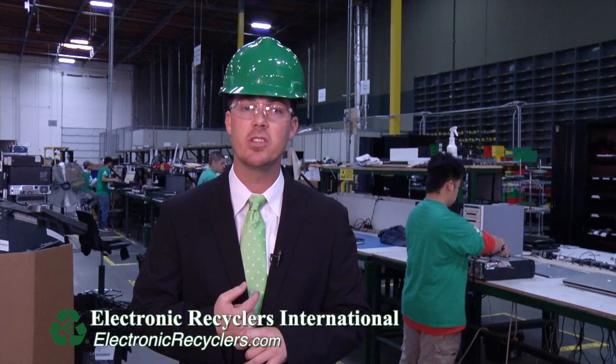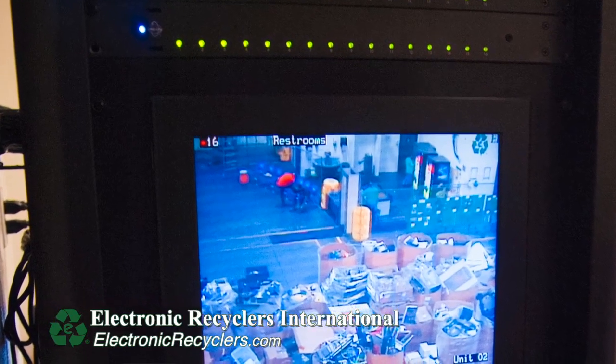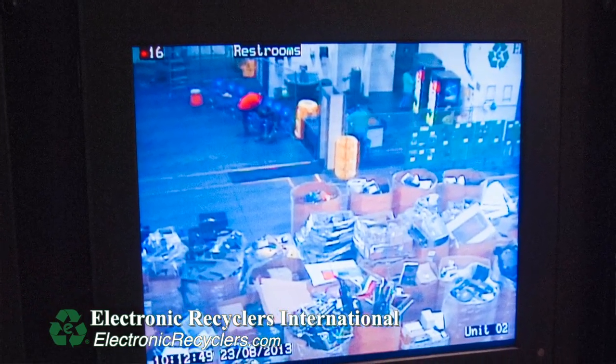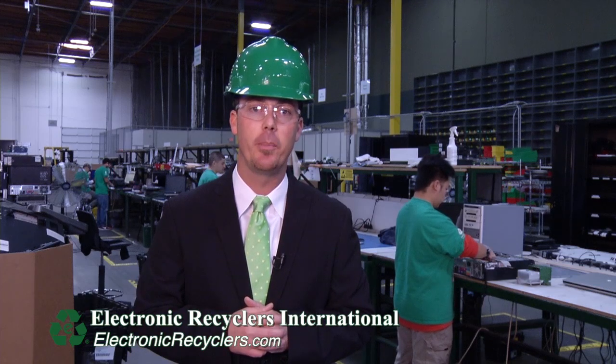Another piece to our refurbishment and resale department is the secure aspect of our facilities. ERI's facilities have cameras inside and outside — this includes the asset management area, the shredding area, and the CRT area. We have third-party security at all entries and exits, and we also have metal detectors. This keeps you, the customer, safe when you go home at night, with the comfort that your material is being handled properly and your data will not get back out into the public.